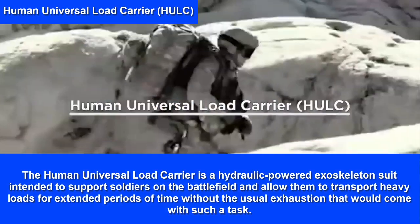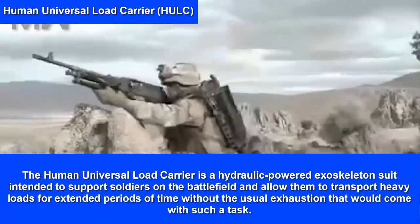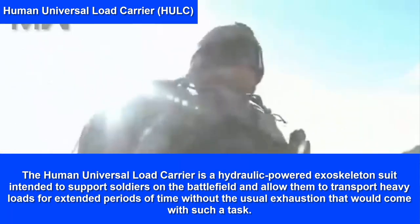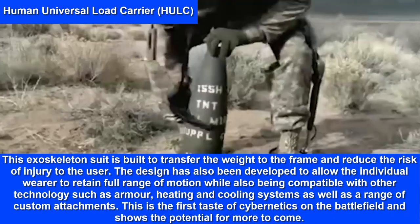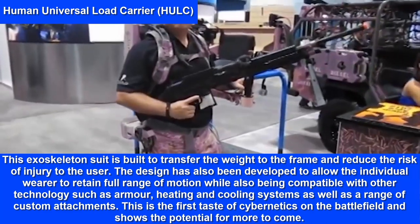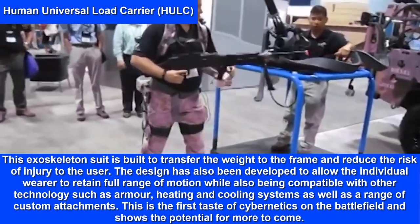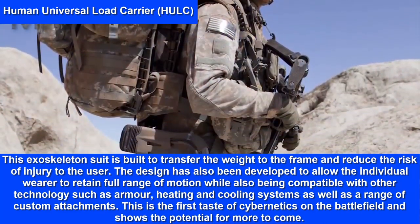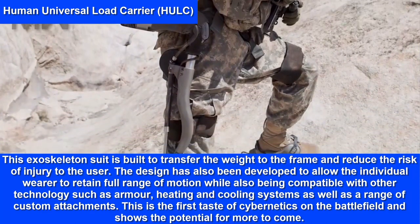Human Universal Load Carrier. The Human Universal Load Carrier is a hydraulic-powered exoskeleton suit intended to support soldiers on the battlefield and allow them to transport heavy loads for extended periods of time without the usual exhaustion. This exoskeleton is built to transfer the weight to the frame and reduce the risk of injury to the user. The design also allows the individual wearer to retain full range of motion while being compatible with other technologies such as armor, heating and cooling systems, and a range of custom attachments.